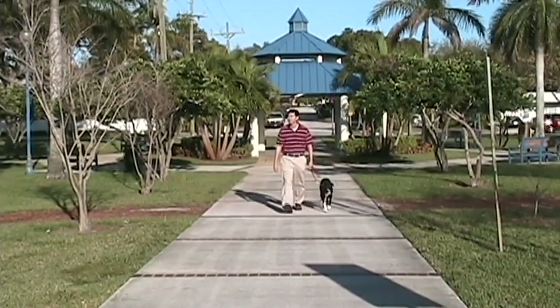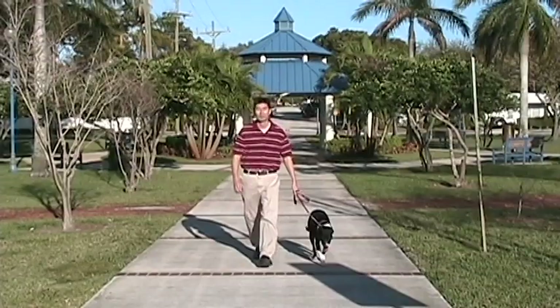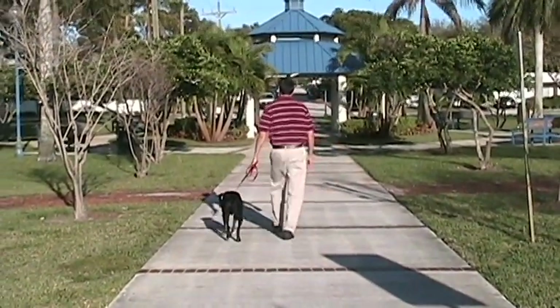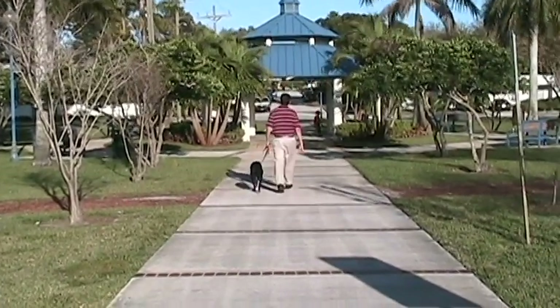Notice that I, the customer, dictate the pace and direction in which we travel. Apple, being an expert in inventory, keeps close to me. This way he's able to keep inventory tight and he can feel the constant small signals I send through pace and direction through correcting pulls on the leash.